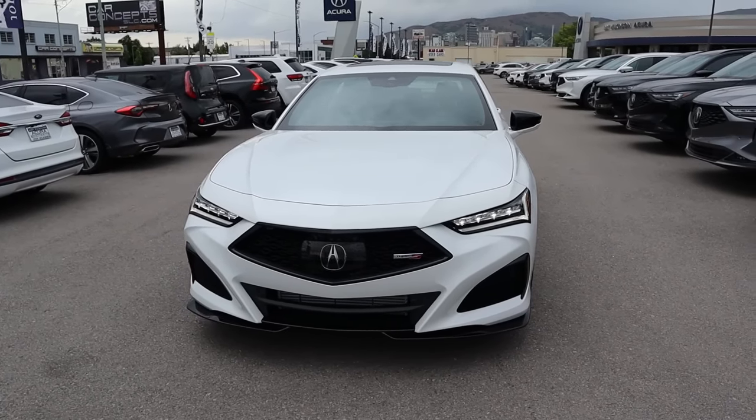Hey everyone, it's Ben Hardy here, and in today's video I'm going to be reviewing the Acura TLX Type S. Before we get into this, I want to give a huge shout out and thank you to Jody Wilkinson Acura here in Salt Lake City, Utah for giving me some time with this TLX.